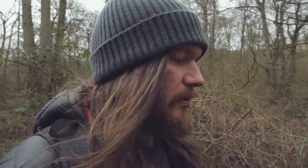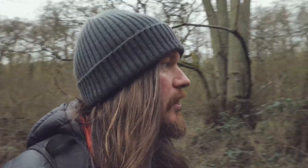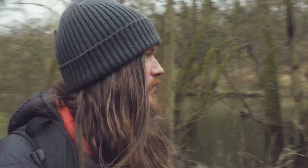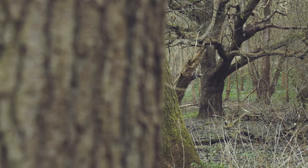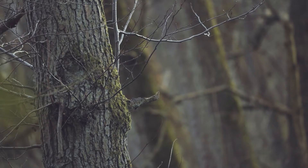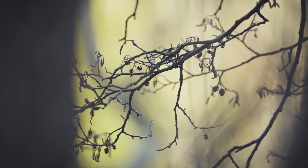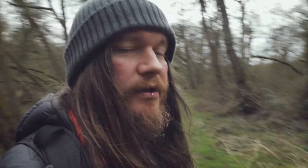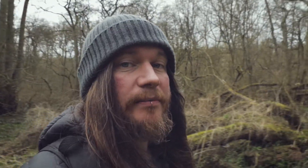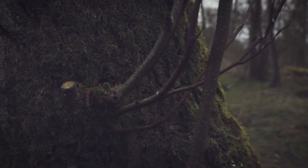In terms of where to find them, obviously you're gonna need trees. My spot is a local woodland near my house. Because I've spent a lot of time down here, I know roughly where I can find them. They don't have very big territories — when studied, they've been found to stick within about 500 meters of their nest sites. So you know that if you've seen one somewhere before, you're probably going to see it there again.